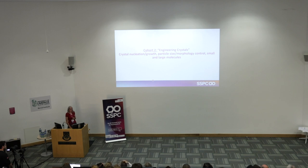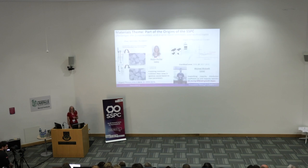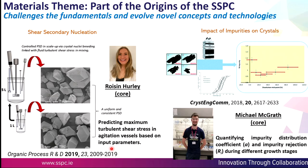We also look at engineering crystals so that they have our desired particle size and morphology. Pat Frawley's group with Roisin is looking at shear secondary nucleation — predicting the maximum turbulent shear stress in agitation vessels. Michael, who has a poster session at lunchtime, is looking at quantifying the distribution of impurities in crystals.